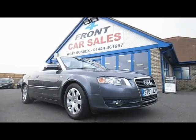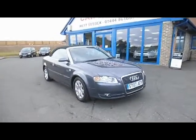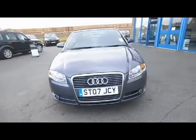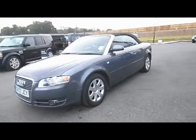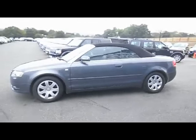Let's have a look at the car now with the hood up, so you can see what it looks like. It's got the mohair hood, so it's a very good cabriolet that doesn't leak. And just looking at the condition of the car for its age and mileage, it is absolutely fantastic.